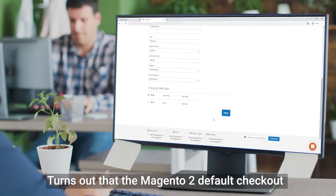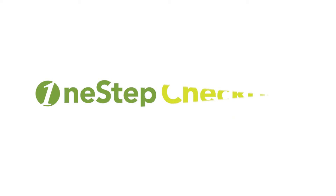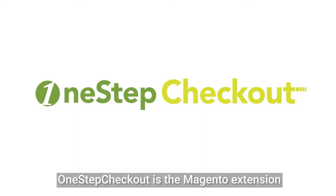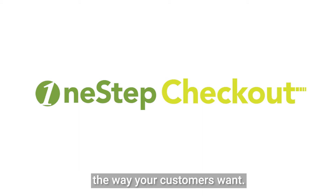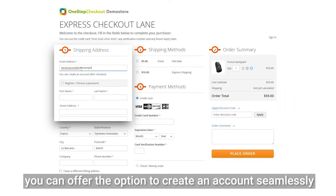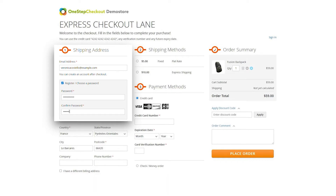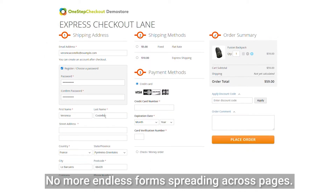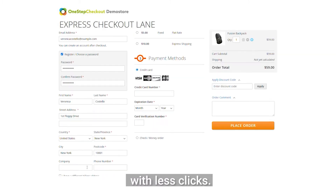The Magento 2 default checkout does not address those issues. But you can, by using One Step Checkout. One Step Checkout is the Magento extension that allows merchants to shape their checkout the way your customers want. No more registration wall — you can offer the option to create an account seamlessly and along the checkout natural flow. No more endless forms spreading across pages; One Step Checkout simplifies Magento checkout so that customers can place orders with fewer clicks.